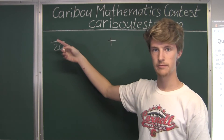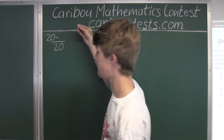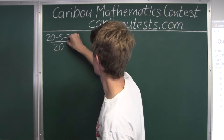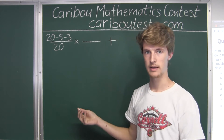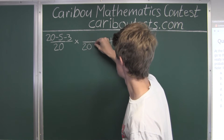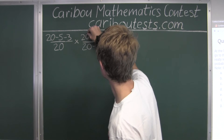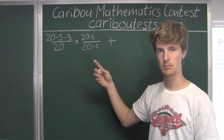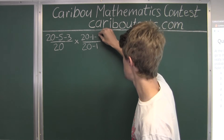For the probability of Anita not getting a yellow bicycle, she starts from 20. Not getting yellow means we subtract 5, and since we're in the case where she also doesn't get blue, we subtract 3 more, giving 12 over 20. We then multiply by Erica's probability of not getting a blue bike. Since Anita already took one bike, Erica chooses from 19. The numerator is also 19 minus 3, which is 16, since all three blue bikes remain.